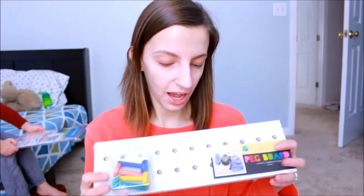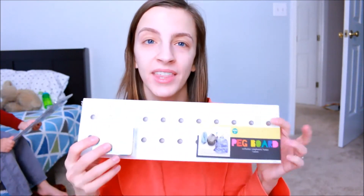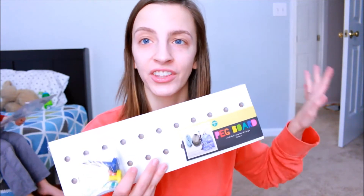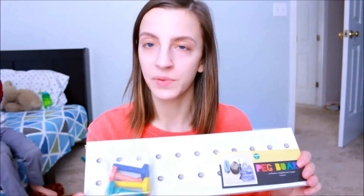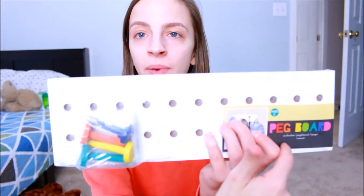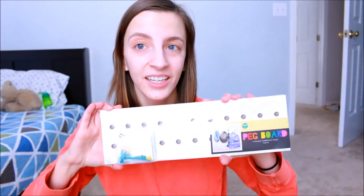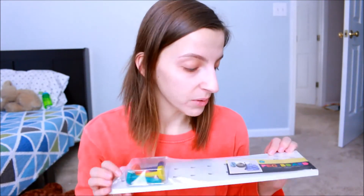The next thing I got was this pegboard. I got this so that Kyle could hang his backpack, his hats, his coats, and everything in his room instead of cluttering the closet downstairs. It comes with these colorful pegs and you can put them in whatever spots you want, and then it just hangs up on the wall. This was only three dollars, and it's a pretty hefty thing, so for three dollars I thought that was awesome.